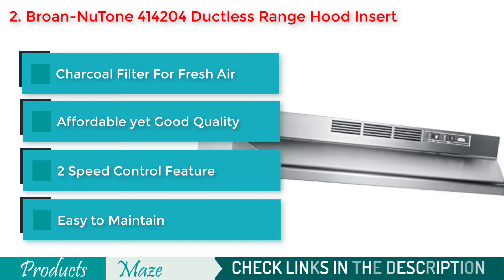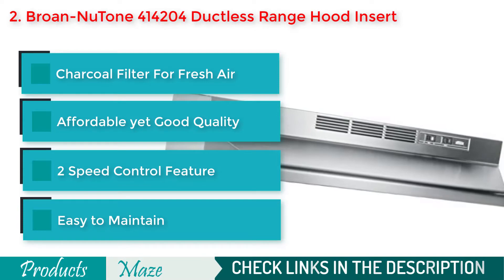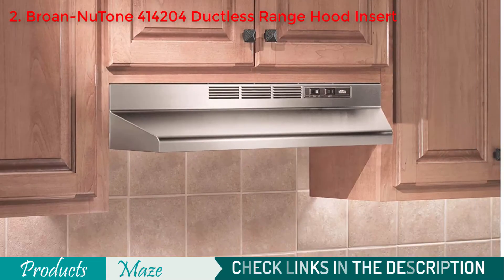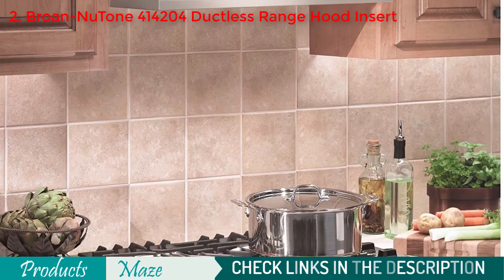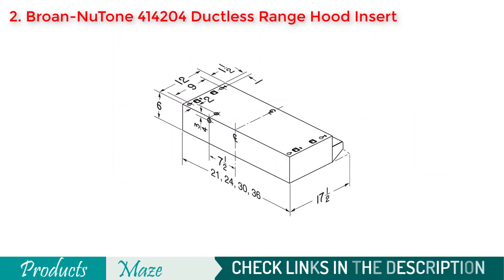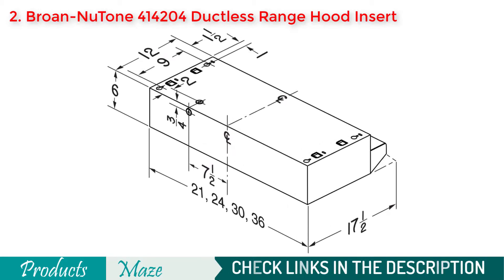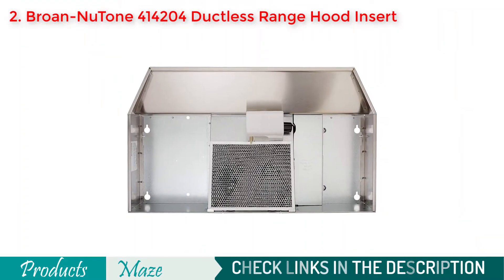Although most ductless range hoods can't eliminate the smog from the kitchen, this product comes with some unique features that make it cheap yet efficient in eliminating smog without complicated duct installation. It comes with a charcoal filter to keep the environment clean and fresh, which is also very easy to maintain. The size is ideal at 42 inches, making it a good fit for most under cabinet positions, and with two speed settings you can easily adjust the suction according to your needs.